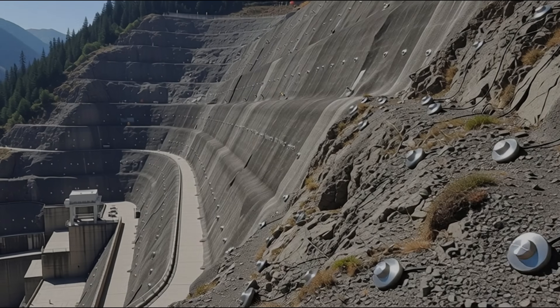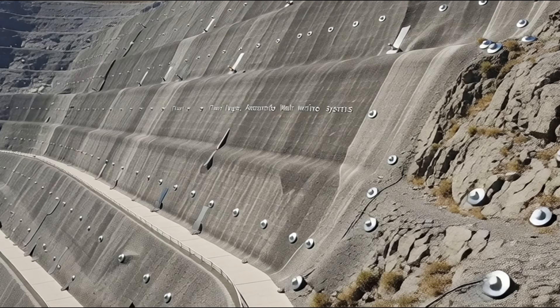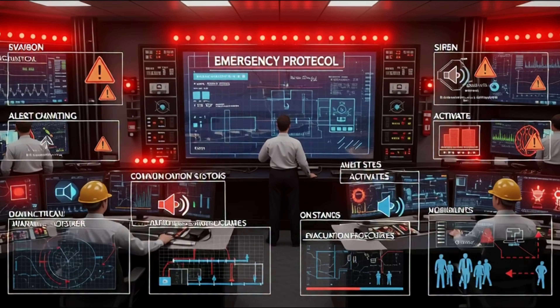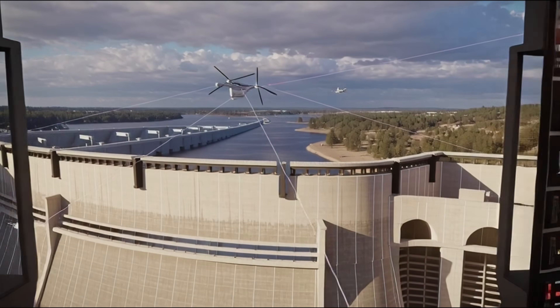The dam remained intact, but the wave completely destroyed the village below — 1,900 people died. If anything abnormal occurs, alarms activate and engineers immediately take action, because one wrong calculation and the dam can fail.